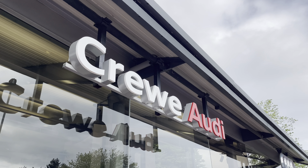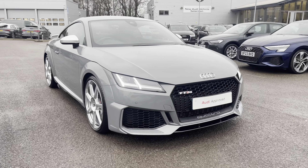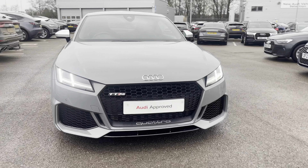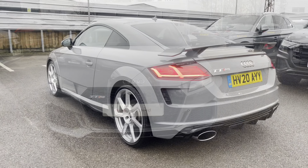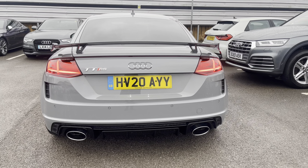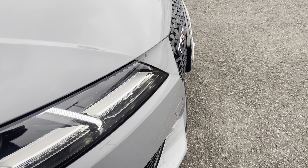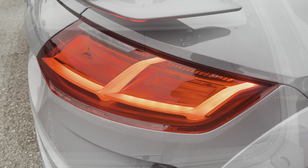Hi, I'm Jess from Coraldi and today I'm going to be taking you around this approved used vehicle. Here we have the gorgeous Audi TTRS Coupe with the 400 PS, finished in the beautiful Nardo grey, complemented nicely with the 20 inch 7-spoke rotor style design alloy wheels with the black calipers, the LED headlights and the LED rear lights, as well as the fixed spoiler.